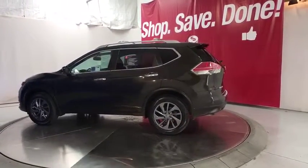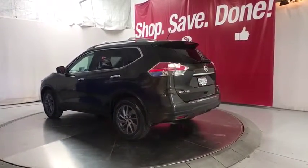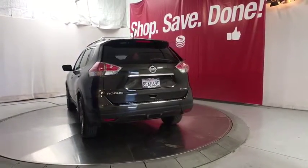Power liftgate, keyless entry, navigation system, backup camera, all-wheel drive, leather-wrapped steering wheel, power steering, adjustable steering wheel, driver lumbar.